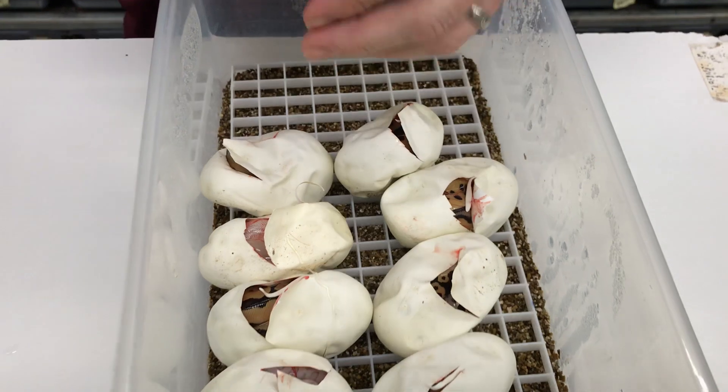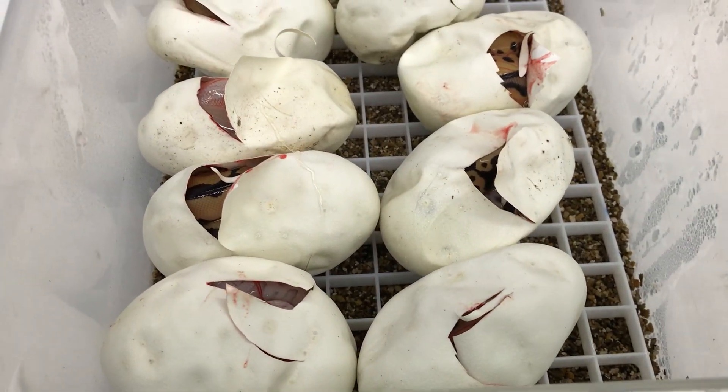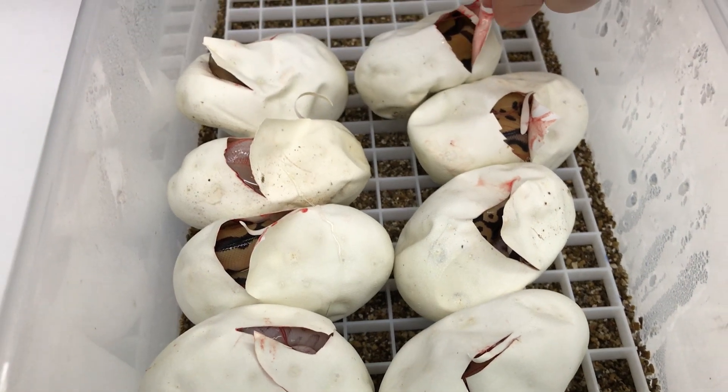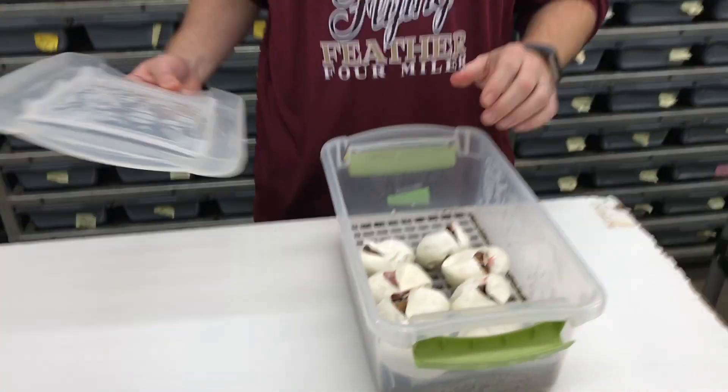Stay tuned to my Facebook page for updated pictures on that — hopefully I'll have pictures up pretty quickly, possibly even before this video comes out. I'll do another video on this clutch once they all shed and I can set them up in their individual containers. Anyway, that's all I have to show for today — make sure to check out my business page royalconstrictordesigns.com, and I will come back with another video as soon as I've got something good to show. See you next time!